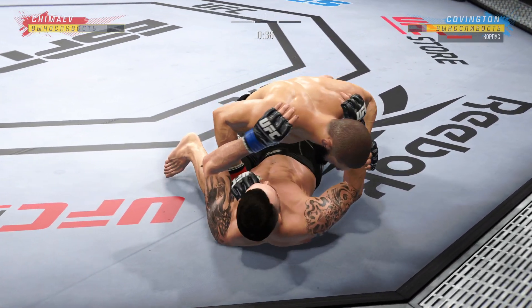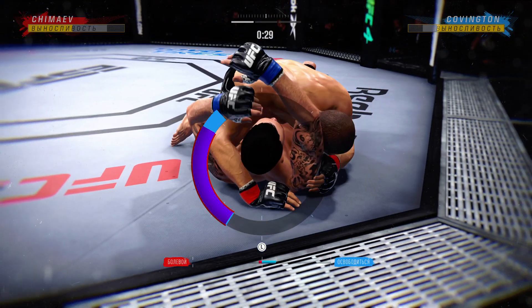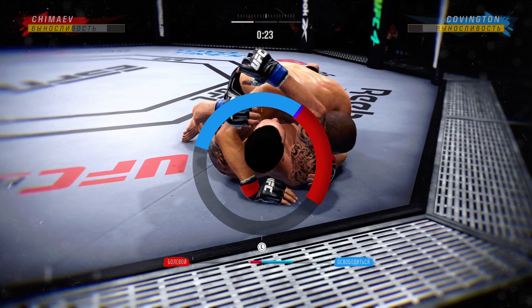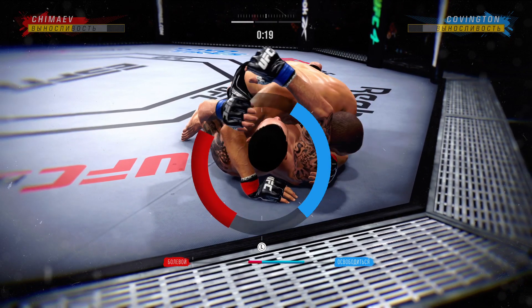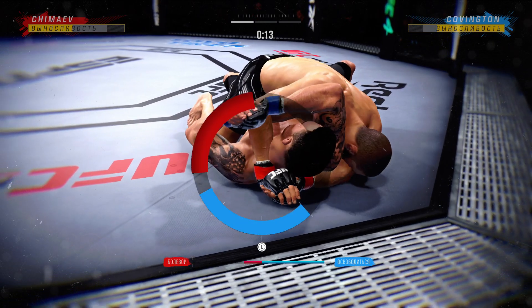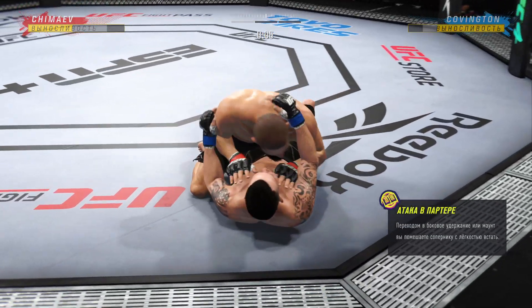Any time you are in a ground fighting situation... right now it looks like he may be trying to set up an arm triangle choke. He needs to secure the left arm, push it across, and secure it with his head. Watch right! And he's up.